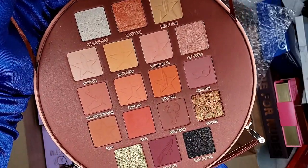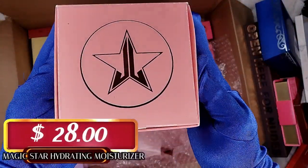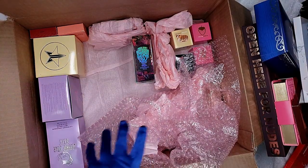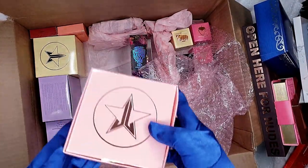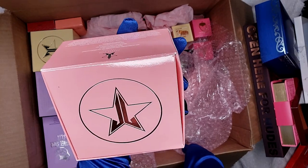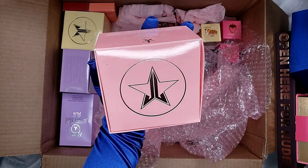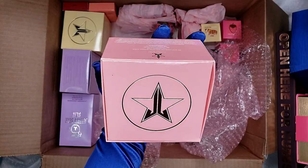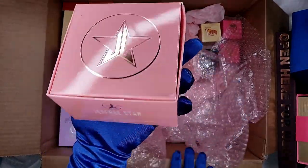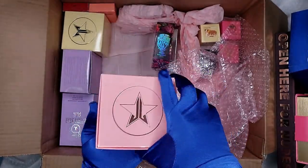The ninth item is the Magic Star Hydrating Moisturizer. Wow, we already have eight items — there's so much value! It's really true that they save the best for last. I mean, we don't have the exclusive this year, but next time I'm going to order more on the last day because it's really true — save the best for last. This is so amazing!